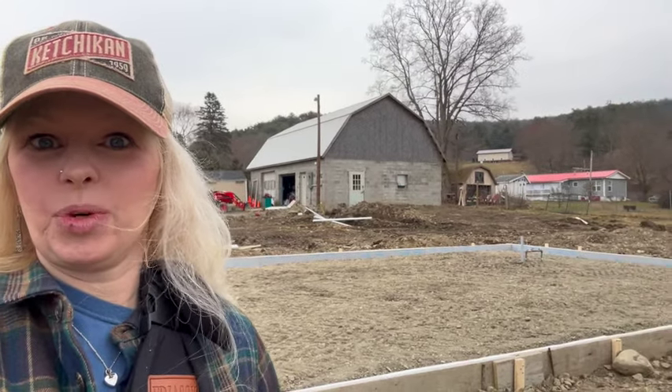Hello, YouTube friends! Today is another day — I am at the home site. You can see behind me these little wooden things; these are the forms for concrete. We are pouring concrete this weekend on Saturday — super excited!